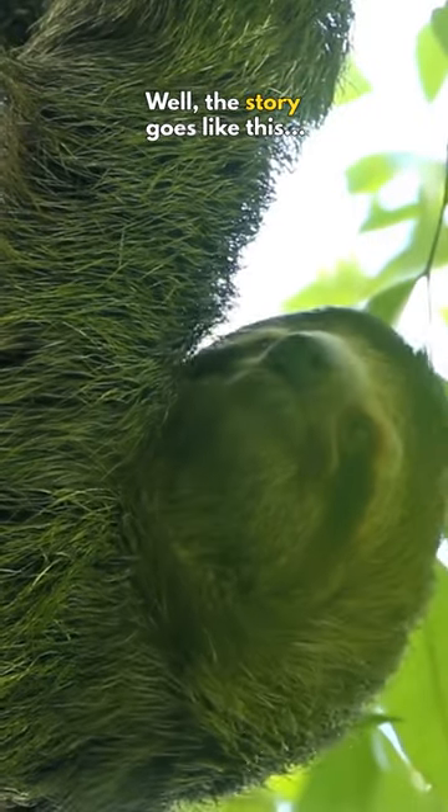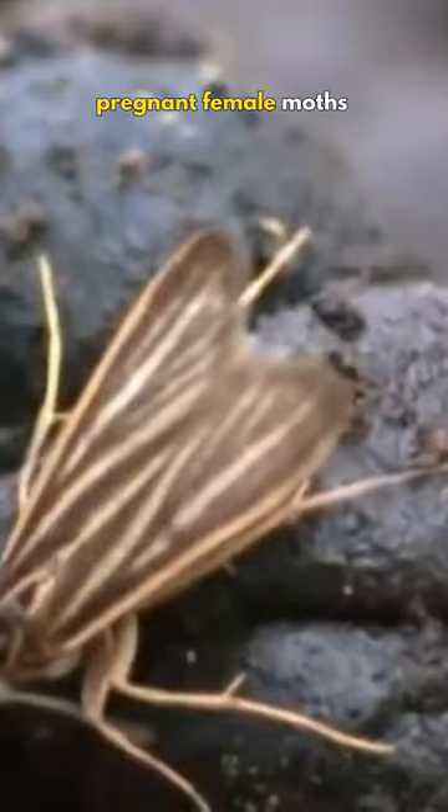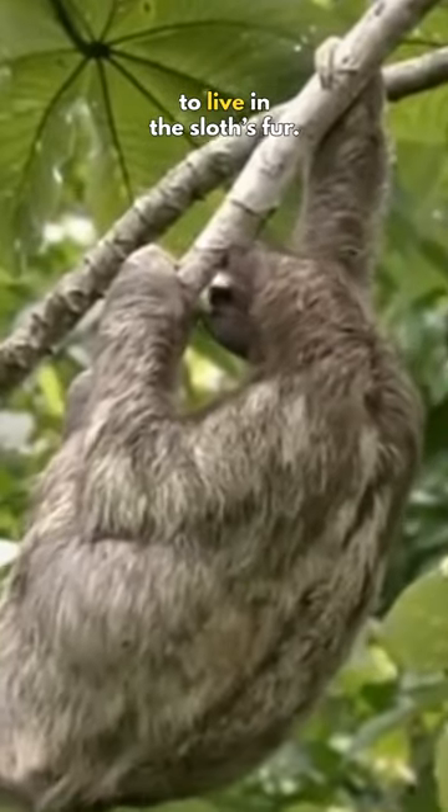Well, the story goes like this. When a sloth comes down to the forest floor to defecate, pregnant female moths come along with him to lay eggs in the fresh sloth's dung. The adult moths then fly up to the nearest sloth to live in the sloth's fur.